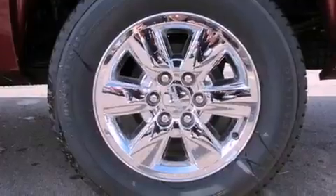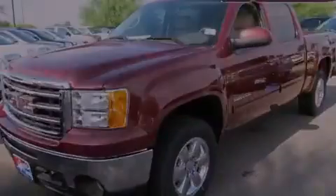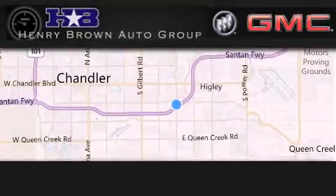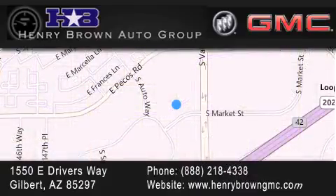Contact us today and schedule your opportunity to see this vehicle in person. Henry Brown Buick GMC is located at 1550 East Drivers Way in Gilbert. Family owned and operated, offering every customer a premier experience. Cars and trucks and trades are worth more at Henry Brown Car and Truck Store.